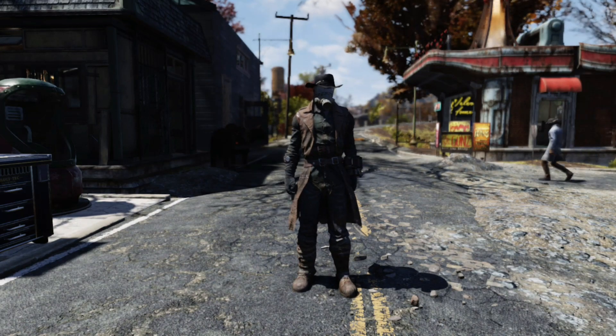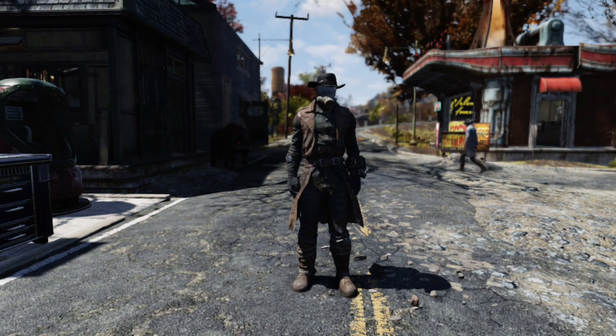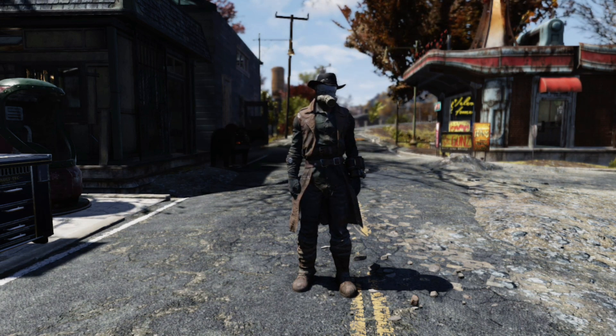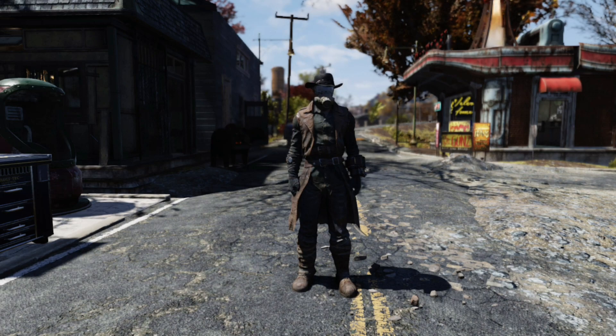Hello everyone, Bear here, and today I'm going to be showing you an excellent way to farm up a bunch of presents here in Fallout 76 during the Holiday Scorched event. Let's hop right into it.